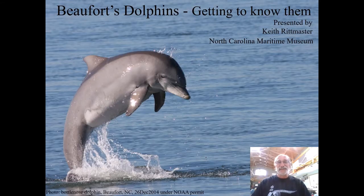Hello. Greetings from the Bonehenge Whale Center in Beaufort, North Carolina. Seems like an appropriate place to develop a presentation about our local bottlenose dolphins. I'm hoping Bonehenge will be open for public programming and tours sometime in 2020, but that's not a promise. I want to present to you about our local bottlenose dolphins that have taught us a lot in the last 30-something years.